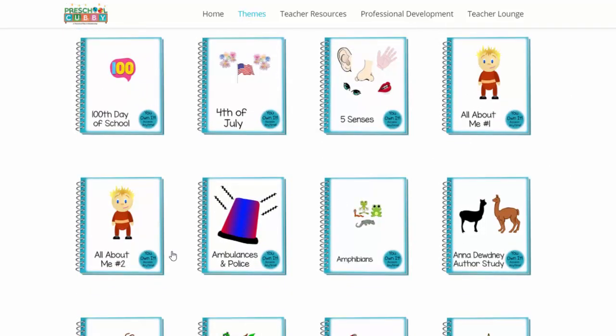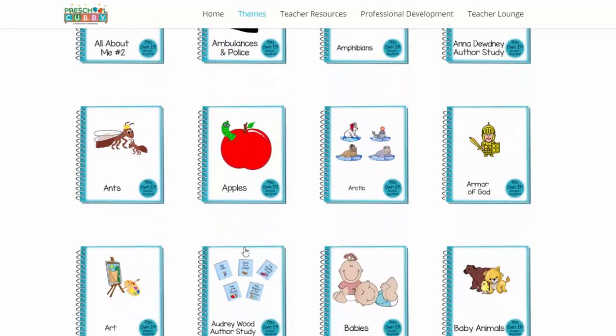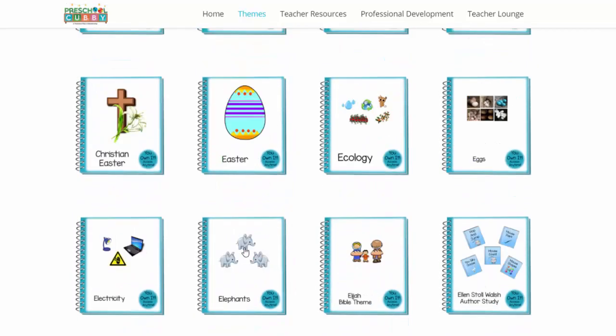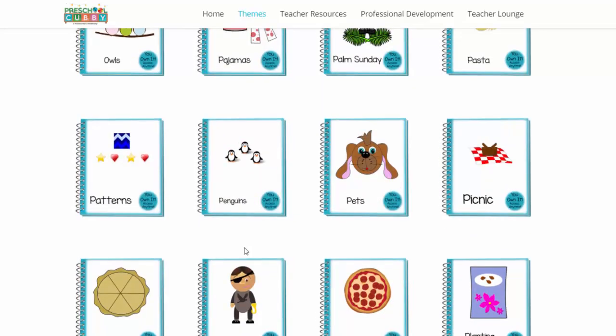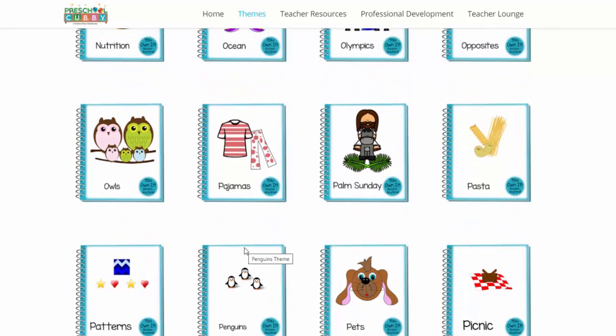We have some traditional themes like All About Me, some community helper themes, as well as some fun non-traditional ones like secret agents. This was a recommendation from one of our Cubby members: PASTA. So I want to show you how quick it is for you to plan your week using Preschool Cubby. Let's say you decide your kids are really into pasta and you want to do a theme on this.